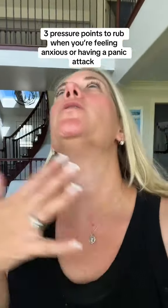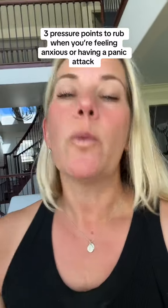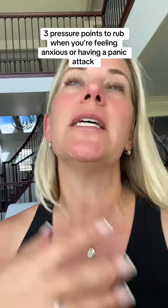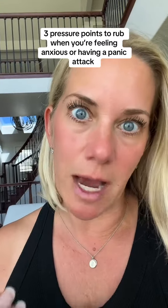Now there are three pressure points — there's probably a lot more than three, but you can focus on these when you're starting to feel nervous or anxious. Rub these three pressure points and it's going to activate your parasympathetic nervous system, which is going to help calm you down.